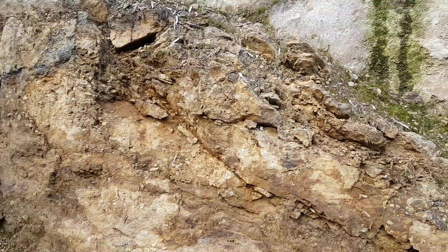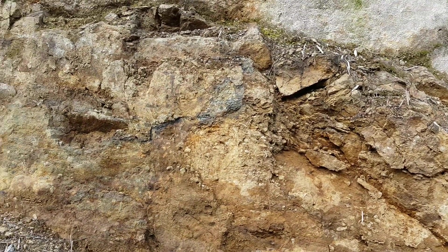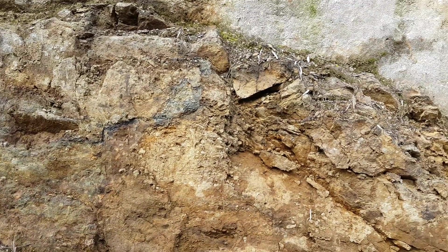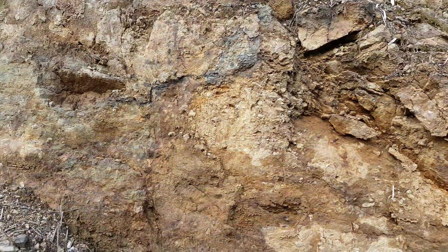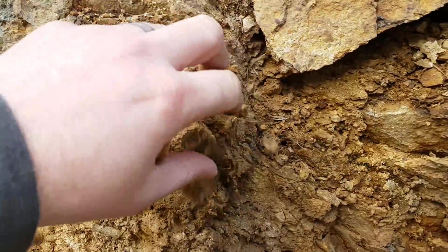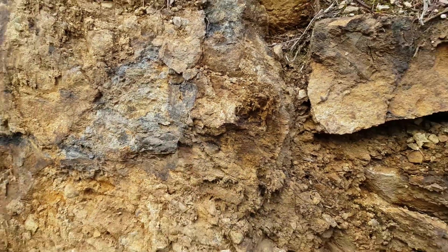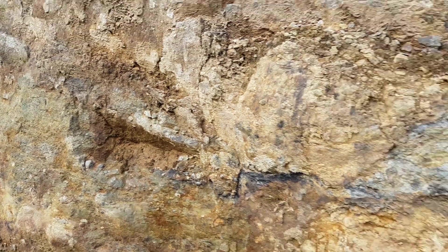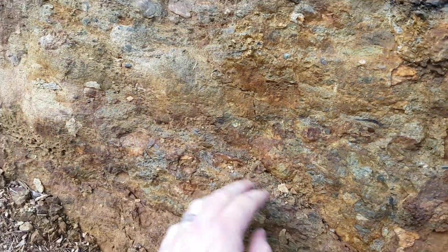So we're at another outcrop here. This is near where you can find good placer gold in the soils, and there are a couple of old creeks that have gold in them. We're going to sample this as well. This is also breccia — you can see it's very brittle. You can see some oxides in there and some sulfides. We'll see what comes out of this as well.